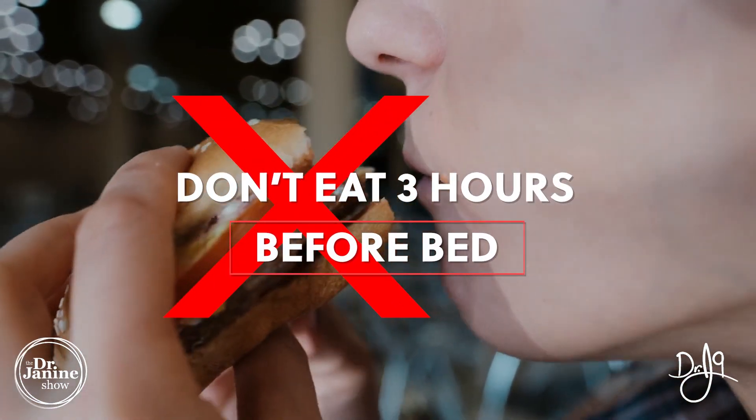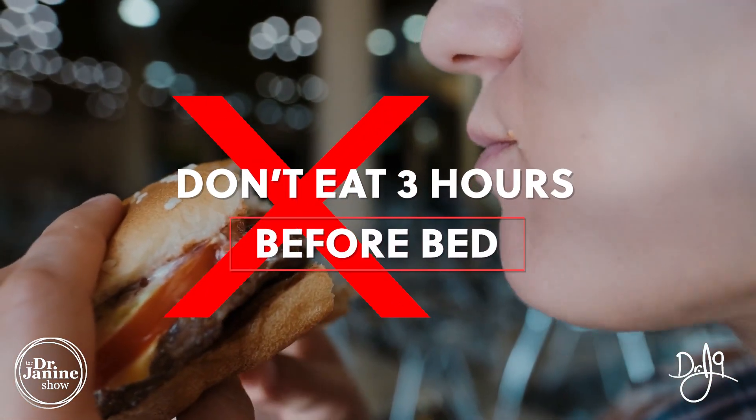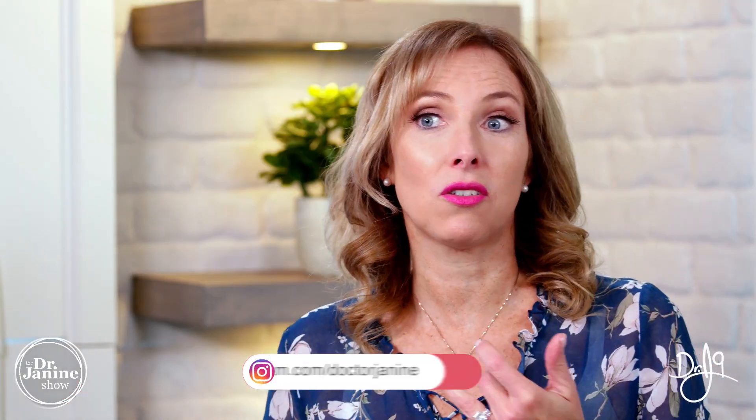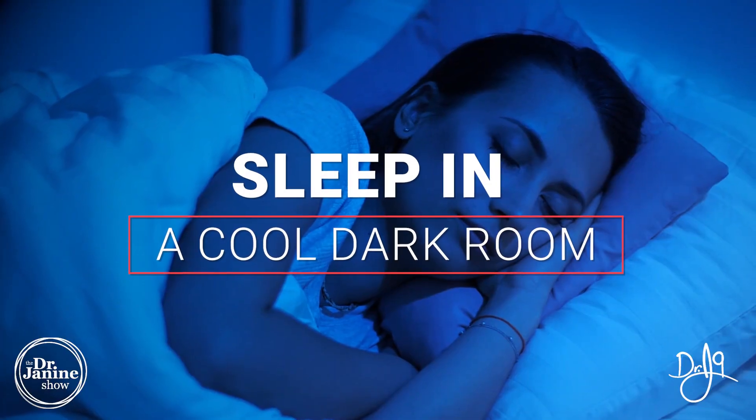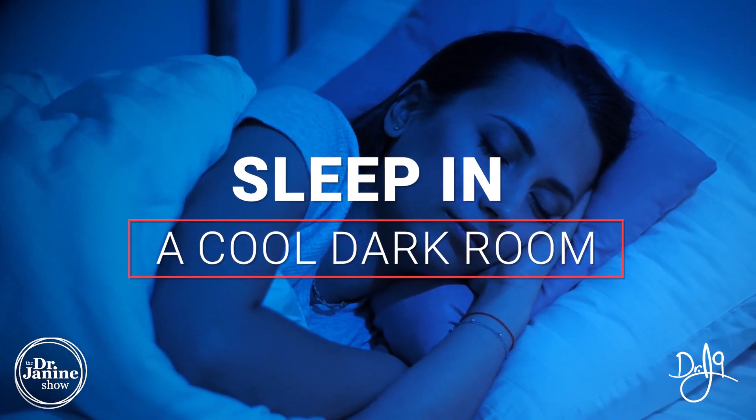Tip number four is don't eat at least three hours before bedtime. It's really important that you do not have a lot of calories in your system when you need to be secreting your thyroid hormone and your melatonin — our sleep hormone — in the middle of the night.